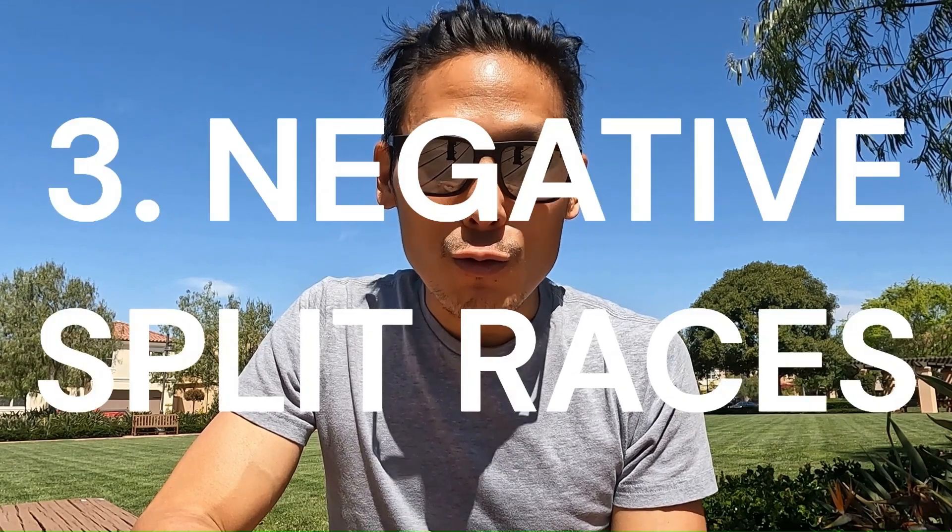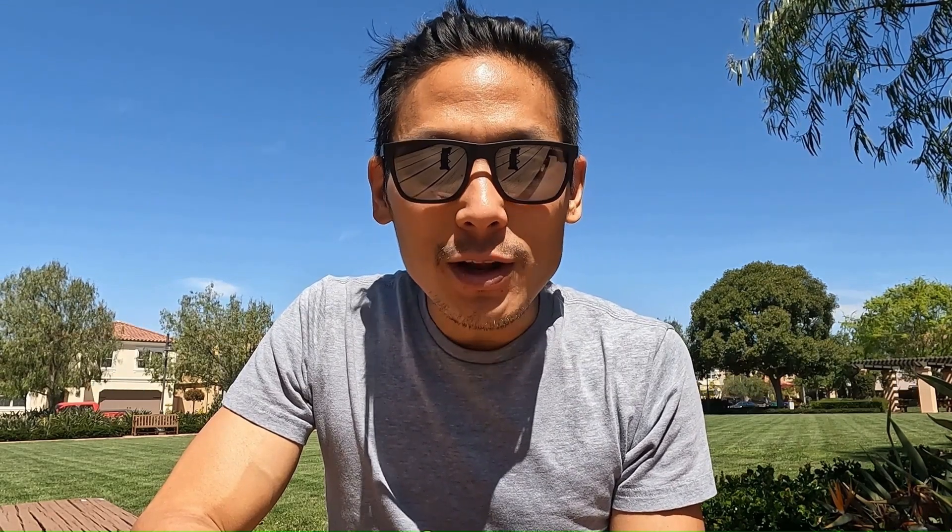Number three: negative split races. Every one of my marathon PRs have been negative splits — not by a huge margin, but by less than two minutes. Trying to bank time certainly led to cramping every time for me, especially soon after the two-hour mark during a marathon.